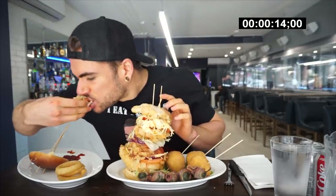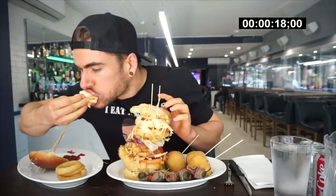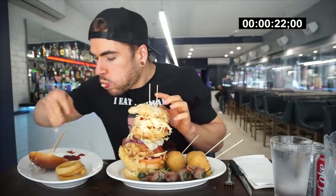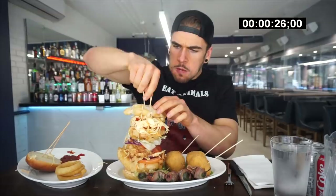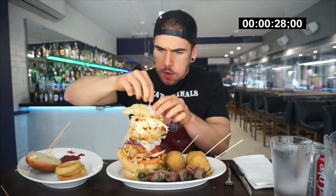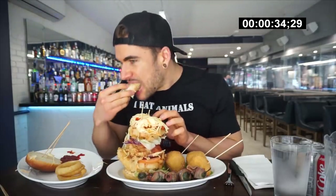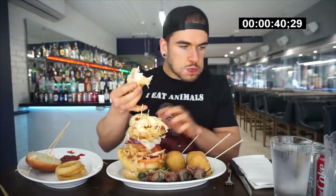Hey everyone, welcome to this video where today we're at The Well, on Church Street in Toronto, Ontario, taking on the Big Mother Clucker Challenge. This is a spicy, or at least kind of spicy, Louisiana-style monsterish chicken sandwich. We get a bit of sriracha in that chicken for sure. On this sandwich, there are about 5 or 6 layers of chicken, and then numerous layers of coleslaw, tomatoes, onions, and lettuce — pretty much the whole shebang.